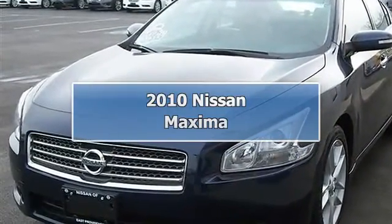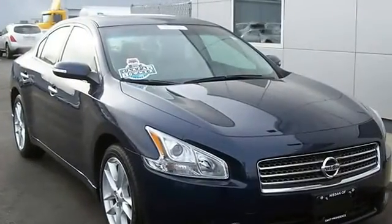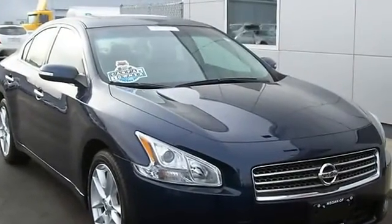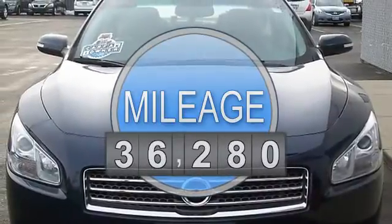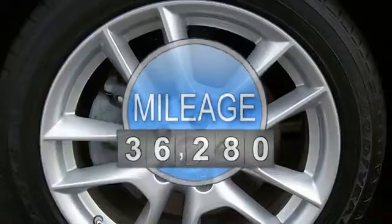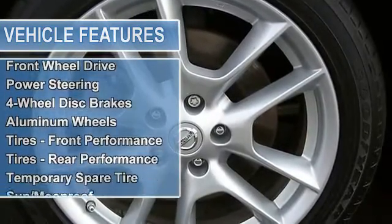Leather interior, power moonroof, power driver and passenger seat, anti-whiplash front head restraints, power windows, AM FM and Dash 6 CD and MP3 WMA CD playback, steering wheel mounted audio controls, air conditioning.